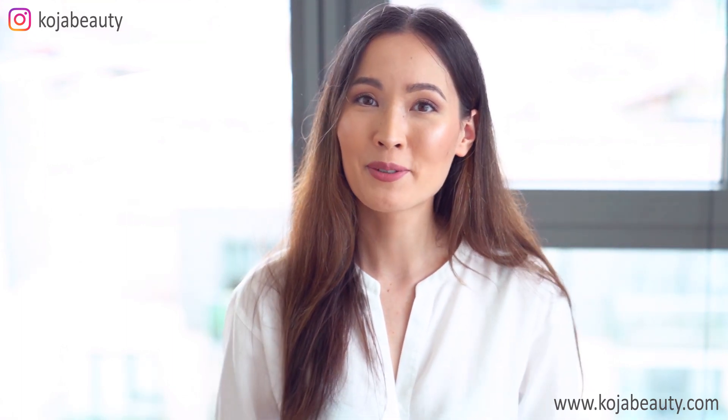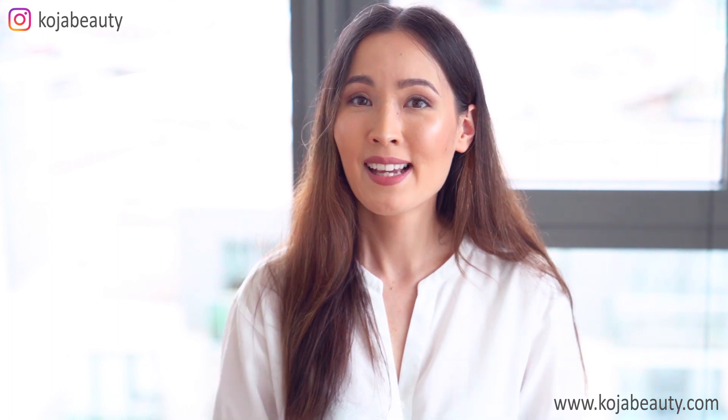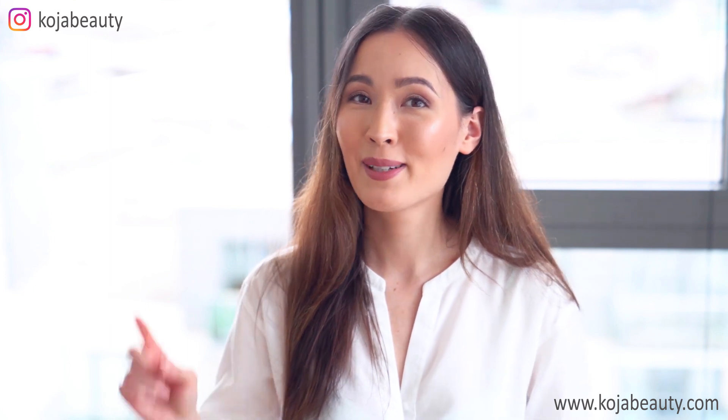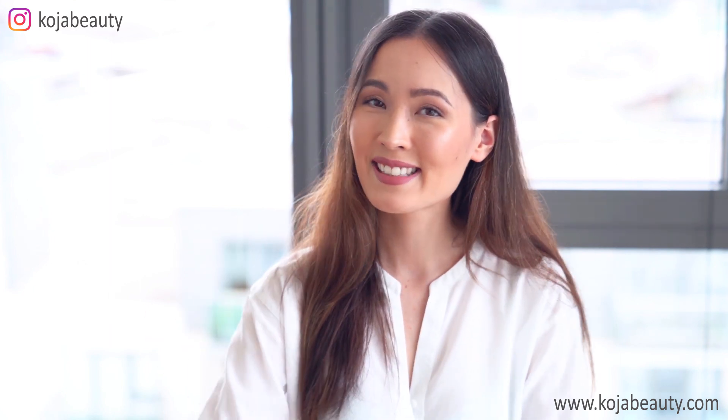I hope you found this informative. If you have any K-beauty or skincare related video requests, make sure to let me know in the comments down below. And as always, don't forget to subscribe, hit that like button, and I'll see you next time. Bye!